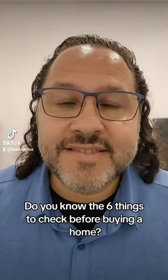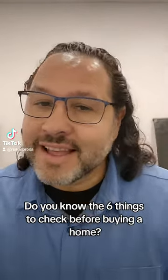Do you know the six things to check before buying a home? Let's review them now.